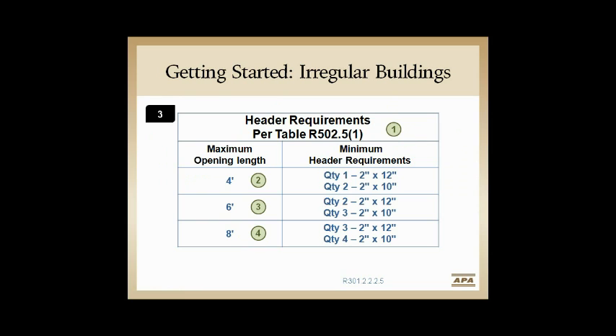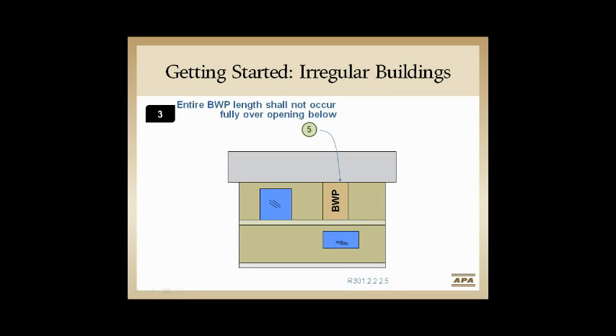Also, when the braced wall panel is more than 1 foot into the opening, one edge of the braced wall panel must be in line with the framing below that opening to help absorb the load. The panel can't be fully inside the opening without being in line with the framing member below.